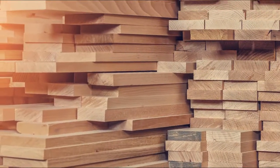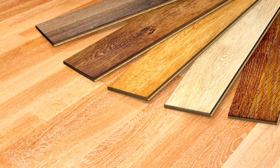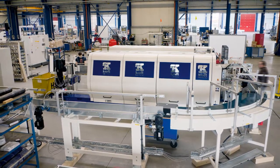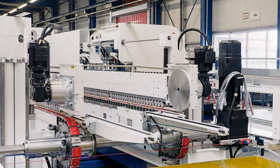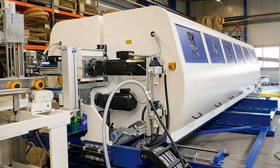Cost effective production in wood processing depends on extremely high volumes coupled with maximum availability of production facilities. One example of a suitably highly automated system is the double end tenoner from Kraft Maschinenbau, based in Rietberg near Paderborn, Germany. This sawing machine creates lengthwise and crosswise grooves in around four floorboards a second.